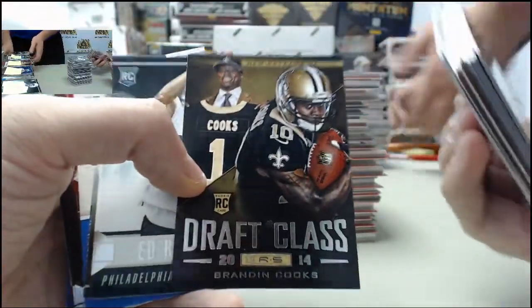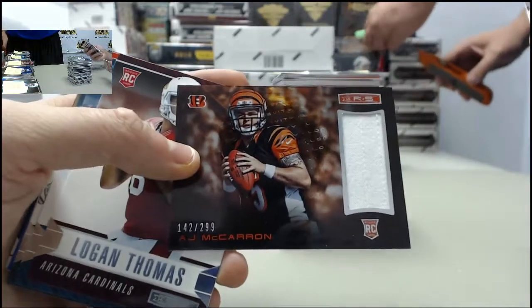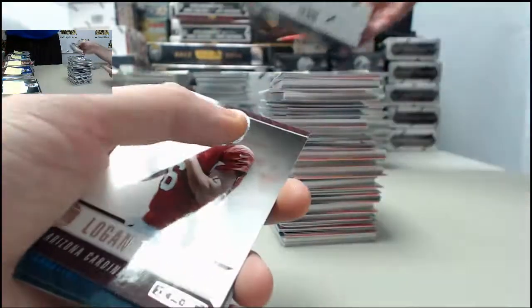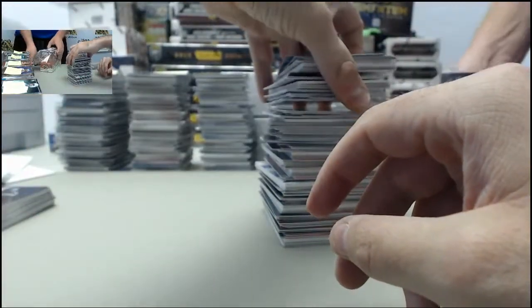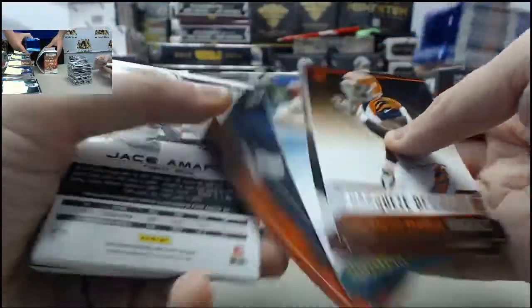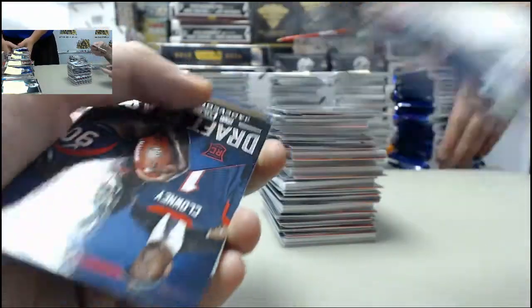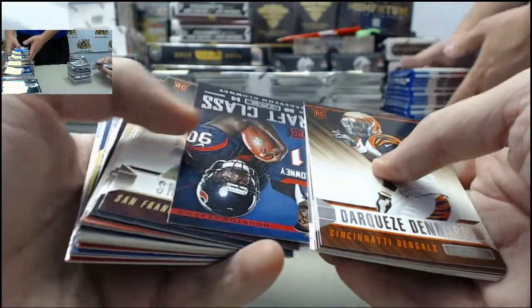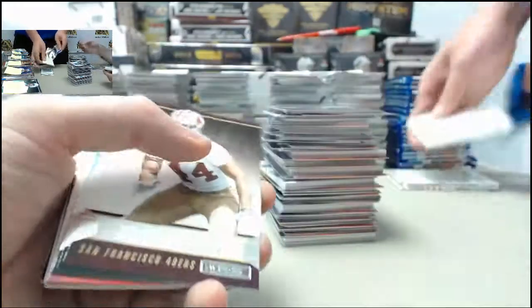Brandon Cooks on the draft class. AJ McCarron longevity jersey for the Bengals — 142 of 299. What am I on, box four here Nate? Very cool — Jersey man pulling a Davante Adams Inception card. That was the Aaron Donald draft class for the Rams. Got the Jason Morrow longevity jersey for the Jets — 22 of 25. And there's the Jadaveon Clowney on the draft class.